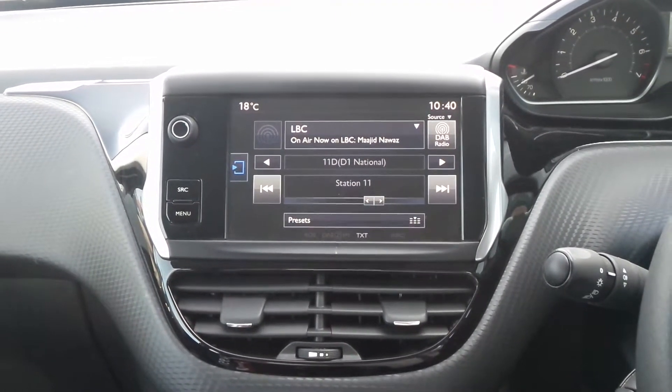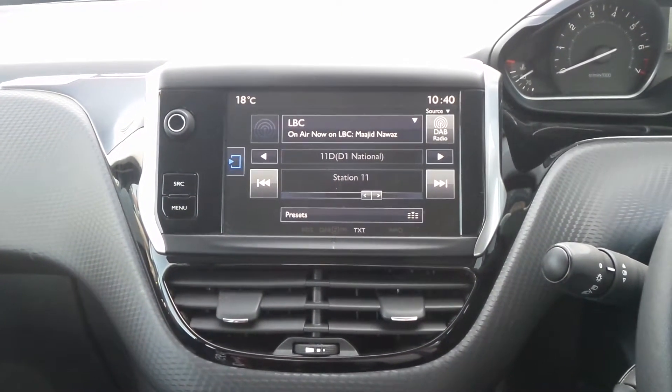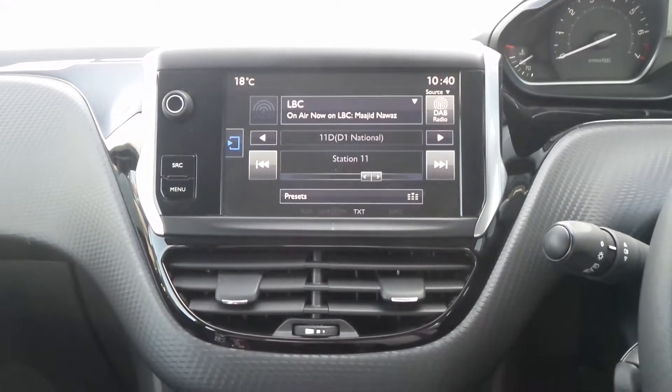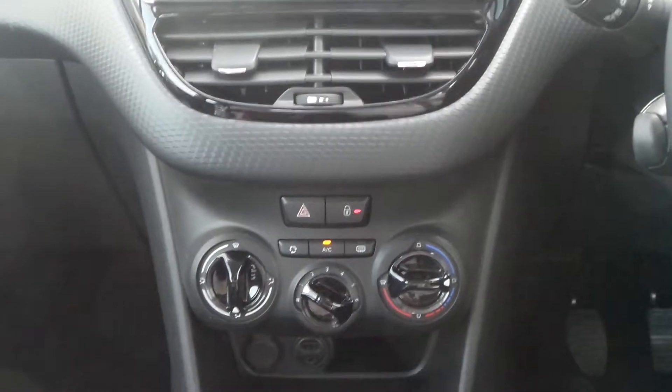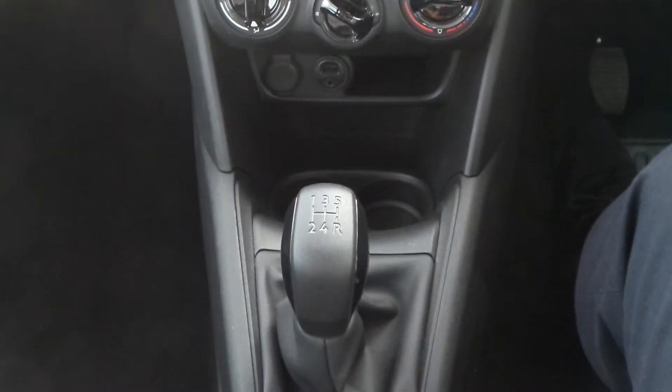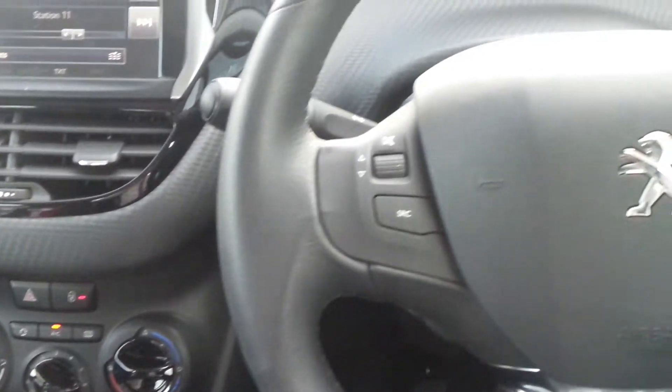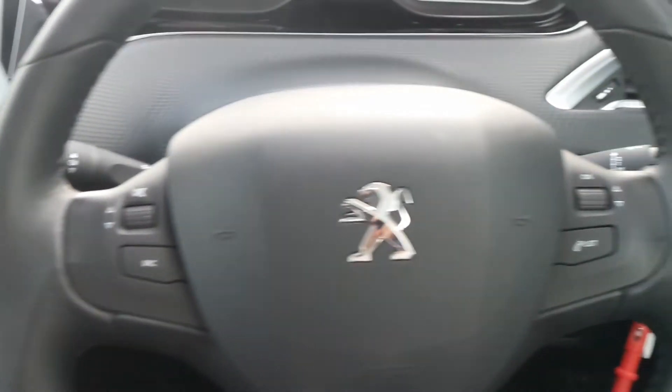Moving to the interior, there is a touchscreen entertainment system which features Bluetooth connectivity, a DAB radio and USB input. There is also air conditioning, a 5 speed manual gearbox, traction control, cruise control and speed limiter, and on the leather steering wheel are controls for the audio system.